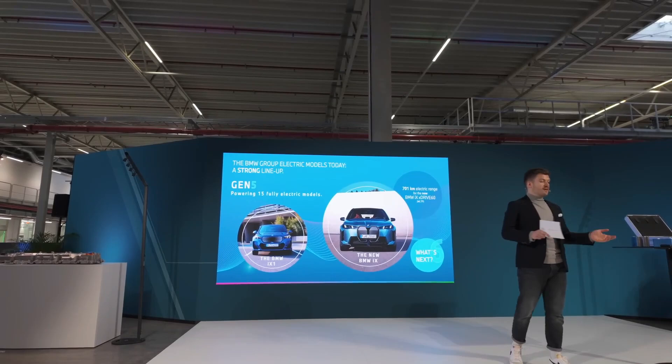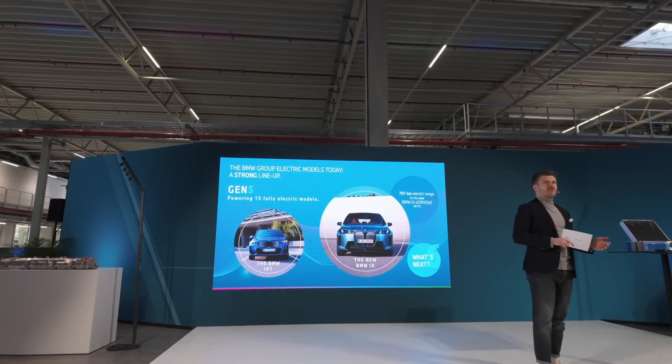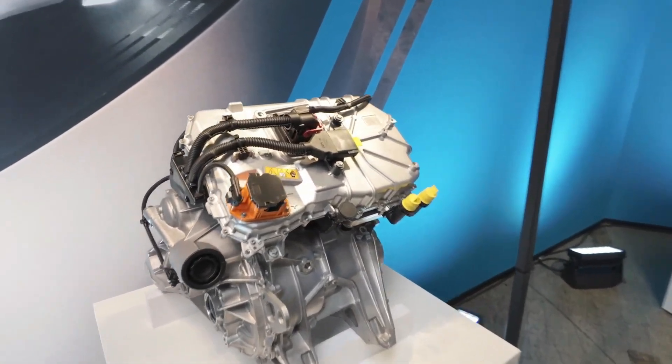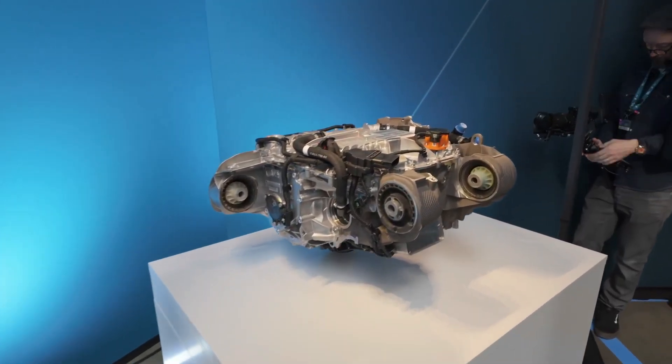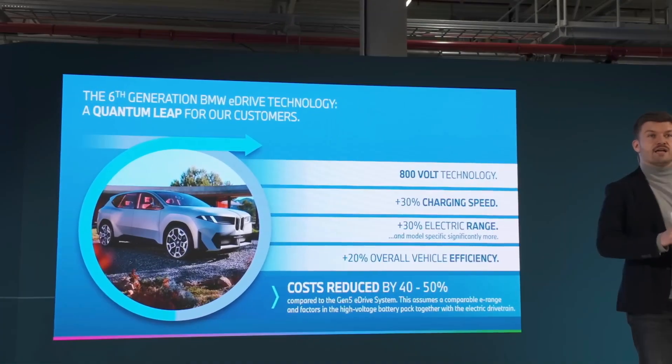Large cells generate more heat during fast charging. However, BMW claims the new design allows adding 300km of range in just 10 minutes. This is achieved through an improved cooling system, optimized internal resistance, and switching from a 400V to an 800V architecture.